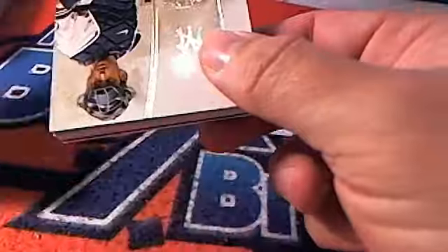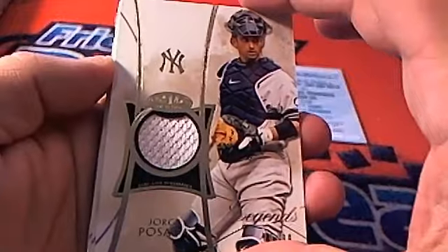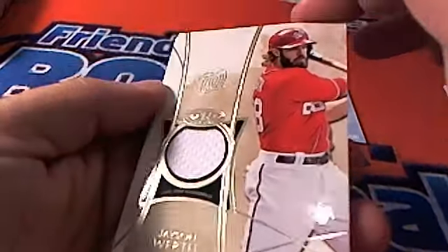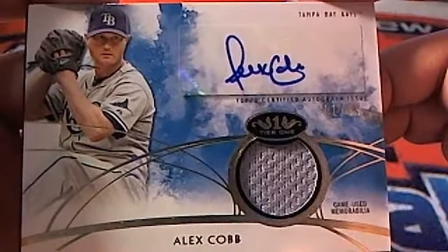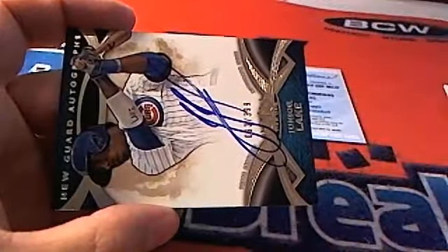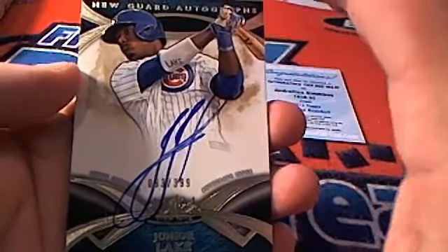We've got a Yankees Jorge Posada — Legends, 70 of 99 — Yankees relic, pretty awesome. That's Alex C coming your way. We've got a Jason Werth, 141 of 254, Washington Nationals relic — Greg H coming your way. Then we've got a Tampa Bay Rays Alex Cobb auto relic — Todd H coming your way.